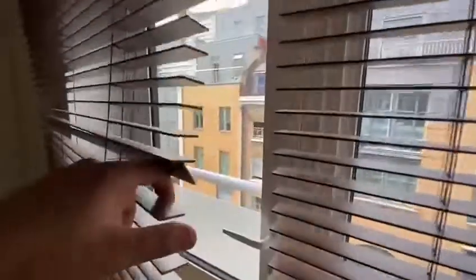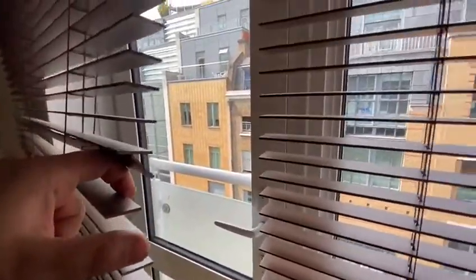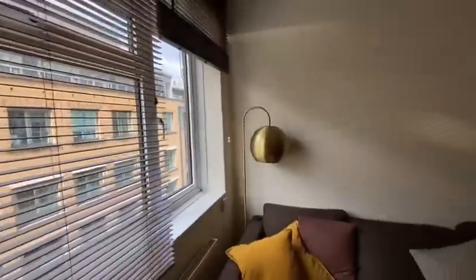It will obviously be fully professionally cleaned. You do have a door to a Juliet balcony — the Juliet balcony does not offer any outside space, but it allows you to open the door to get a breeze into the living room.